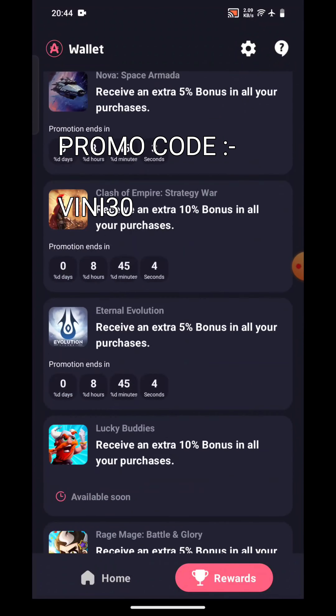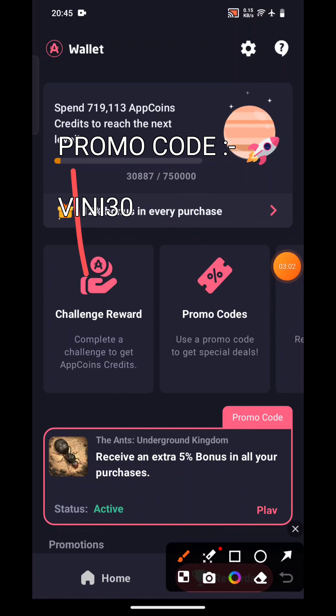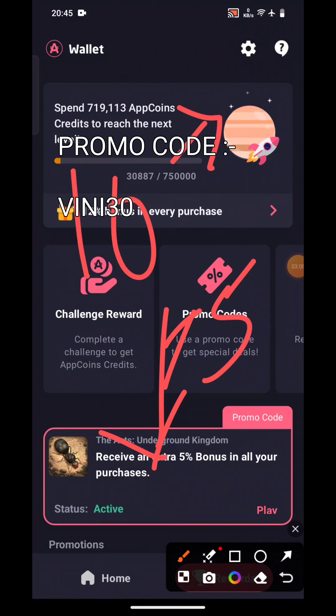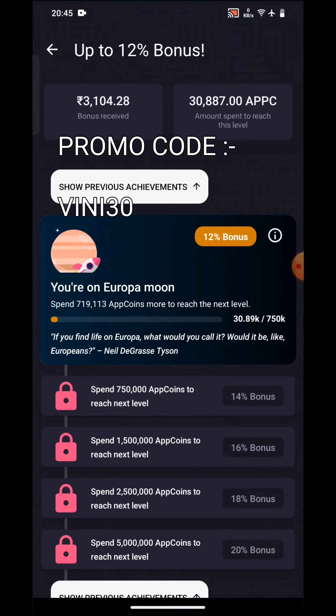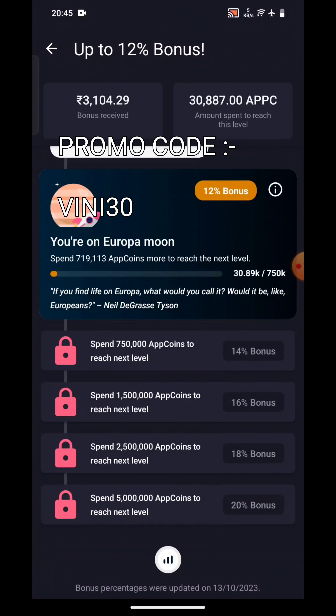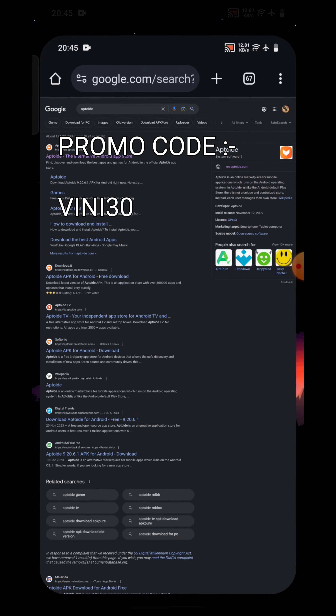Even if you are a beginner and this type of sale is not running, you can still get 10 percent from here and five percent from the promo code — at least 15 percent. Since I have already spent some money, I am currently getting 12 percent bonus from here instead of 10 percent, so the maximum bonus I am currently getting is 17 percent.